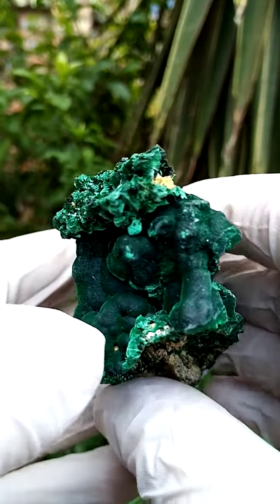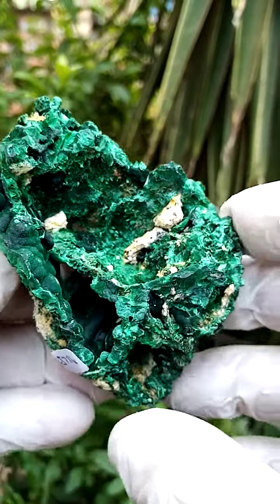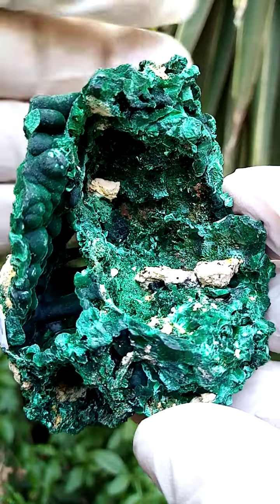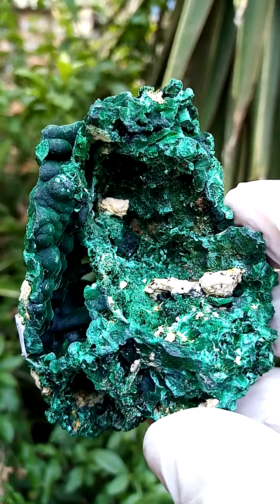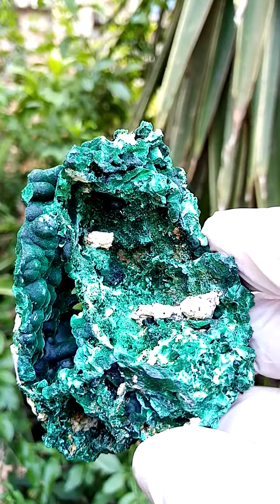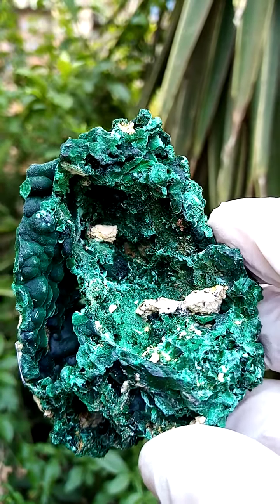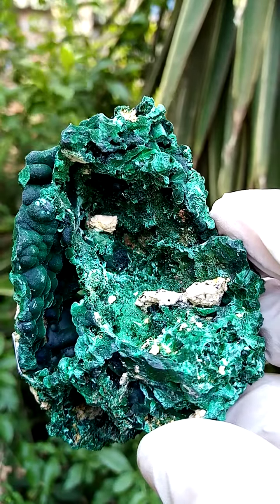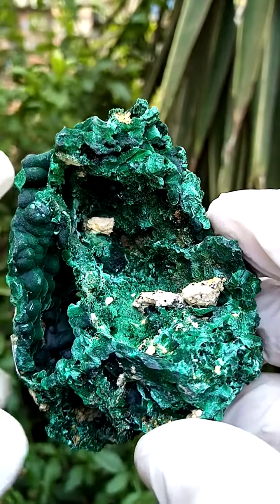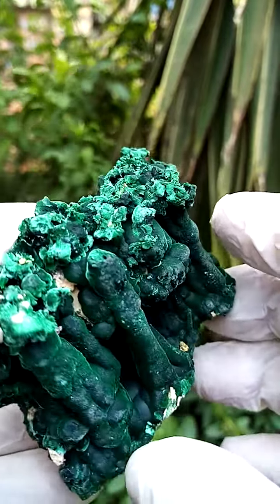Definitely not Congolese material. So the options on this one are either Rum Jungle in Australia — an old deposit — or, most likely, I think we're looking at material from the Tsumeb mine in Namibia. Let me have a closer look under magnification to see if I can find any tell-tale signs. But the matrix sitting in between would be an Aragonite, which I wouldn't expect from the Rum Jungle deposits.